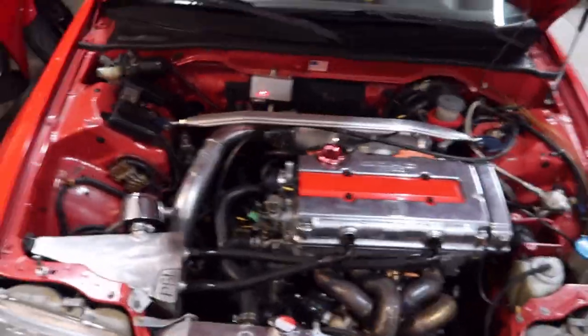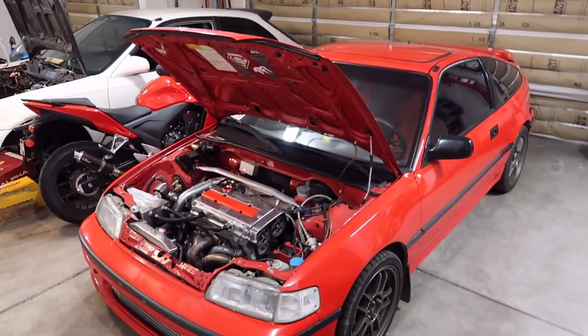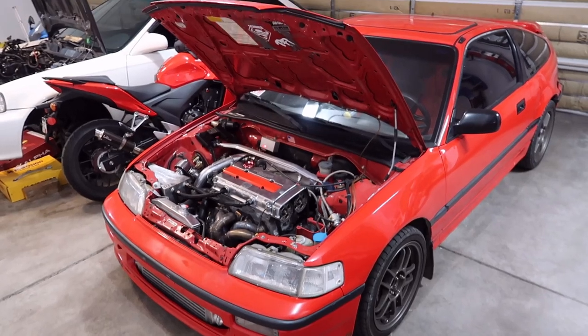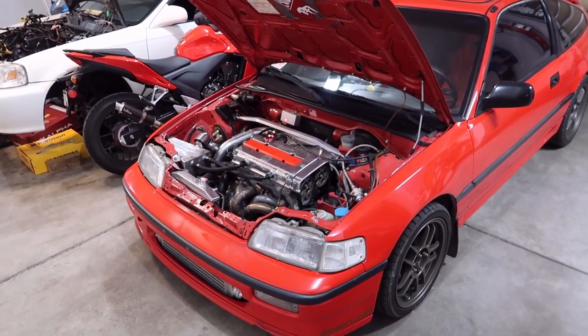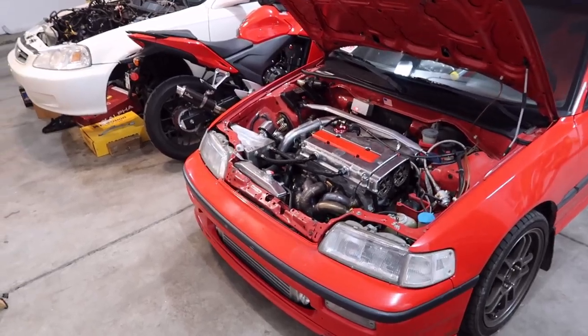Currently the car makes about 625 to 650 at the wheel — it made 650 at the wheel but we turned it down a little bit. I'm trying to figure out what is making it drop off on power towards the top of the power band, higher in the RPM range.